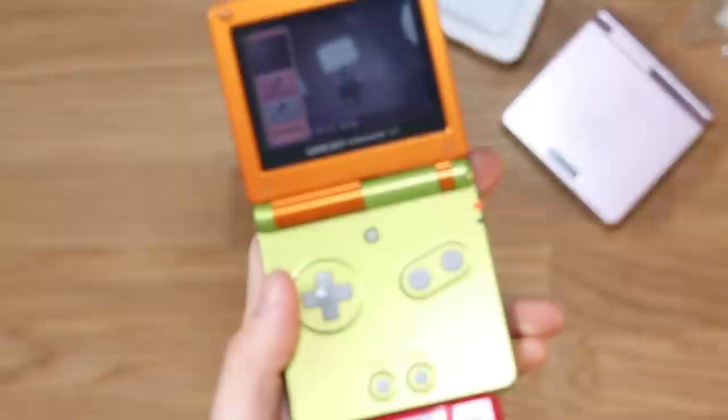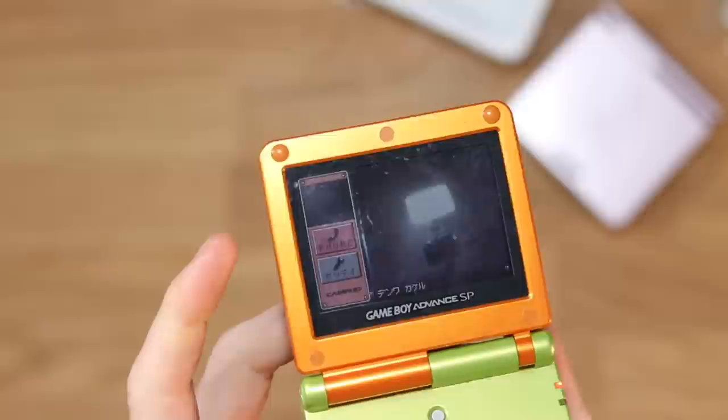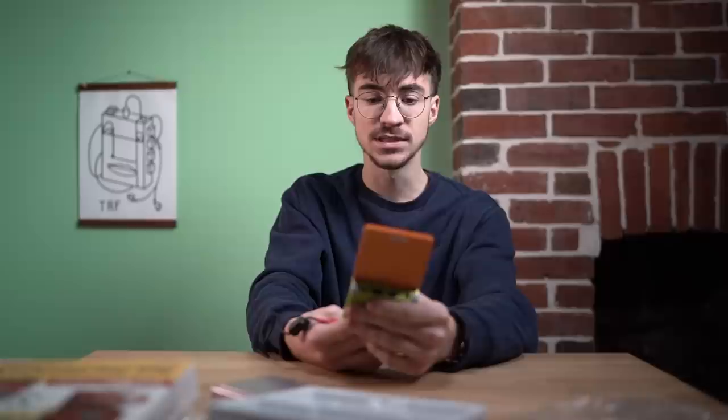Straight away, we have the camera. Look at that — it immediately works straight away. And you can see up there in the top left corner the black box, which would be yourself. It would show yourself up there and then presumably the person you're calling here. So it's exactly like you'd see on FaceTime, exactly like you'd see on Skype, exactly like you'd see on Zoom. How ahead of its time is this? It's absolutely insane.